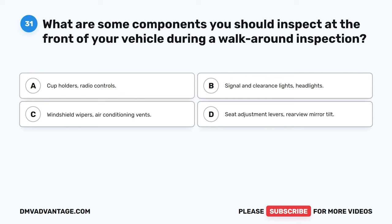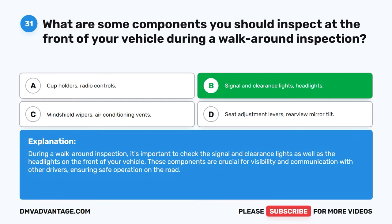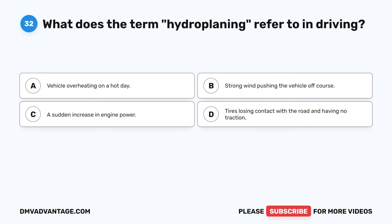Question 31. What are some components you should inspect at the front of your vehicle during a walk-around inspection? A. Cup holders, radio controls. B. Signal and clearance lights, headlights. C. Windshield wipers, air conditioning vents. D. Seat adjustment levers, rearview mirror tilt. The correct answer is B. During a walk-around inspection, it's important to check the signal and clearance lights as well as the headlights on the front of your vehicle. These components are crucial for visibility and communication with other drivers, ensuring safe operation on the road.